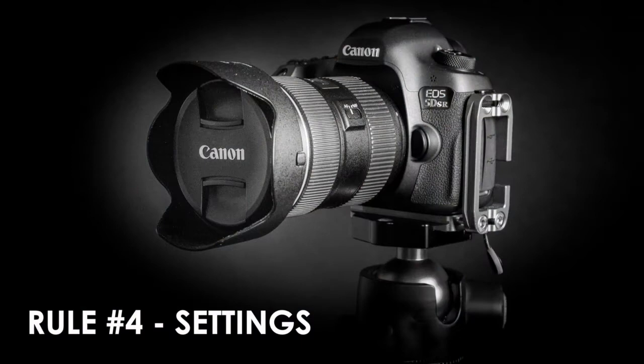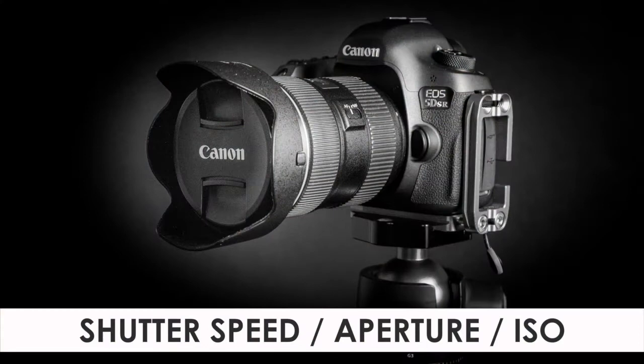The fourth essential rule is something I'm going to cover lightly in this episode just so you understand the importance of it, and that rule is settings — camera settings. Make sure your camera settings are correct so that your exposure is correct and your subject is in focus. I will be devoting an entire episode to camera settings in the future. When I talk about camera settings as one of the four essential rules, what I'm referring to is ISO, your shutter speed, as well as your aperture. Those three things play a vital part in you becoming an exceptional photographer who takes beautiful images on a consistent basis.